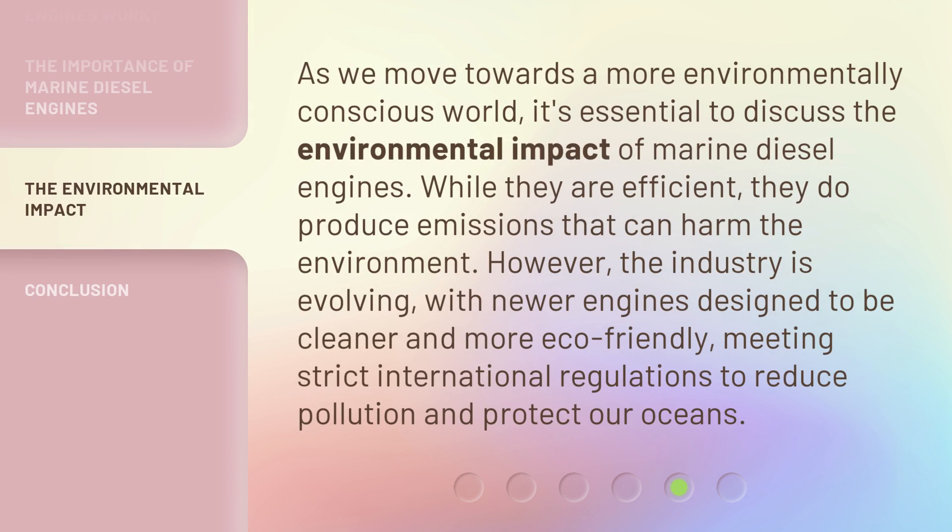As we move towards a more environmentally conscious world, it's essential to discuss the environmental impact of marine diesel engines. While they are efficient, they do produce emissions that can harm the environment. However, the industry is evolving, with newer engines designed to be cleaner and more eco-friendly, meeting strict international regulations to reduce pollution and protect our oceans.